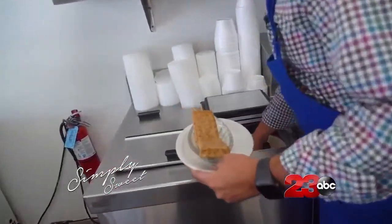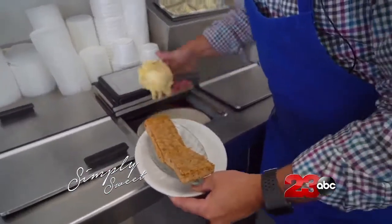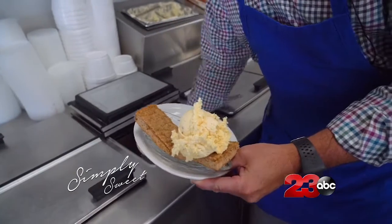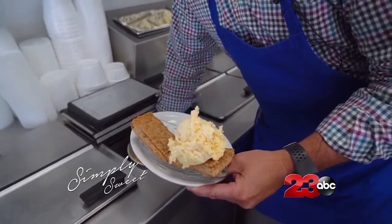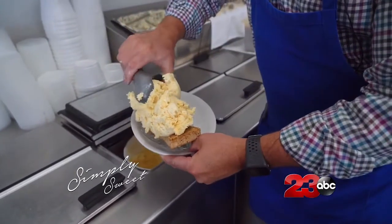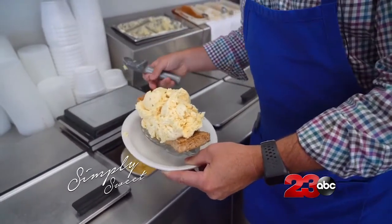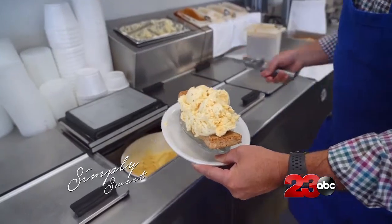So we're going to do some butter pecan ice cream. And this is not a small scoop — that's the real deal. So how many gallons of ice cream do you guys go through a week? Depending, anywhere from 500 to 750 in the summertime. Oh my gosh. Yeah, quite a bit.